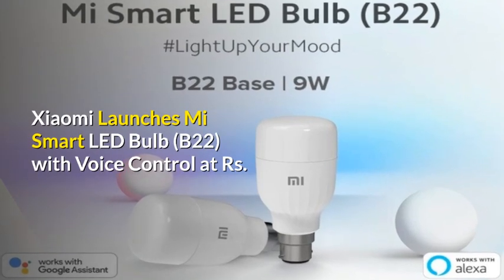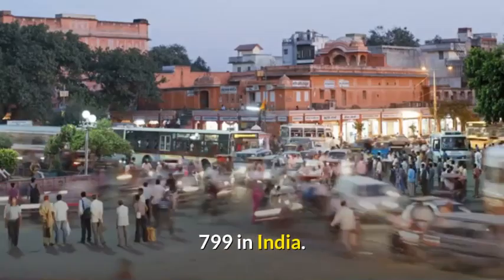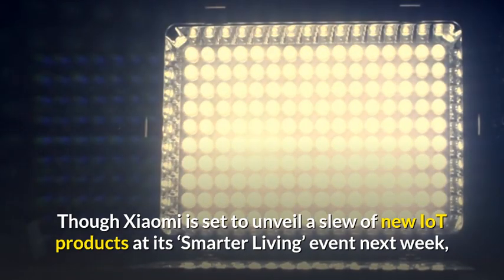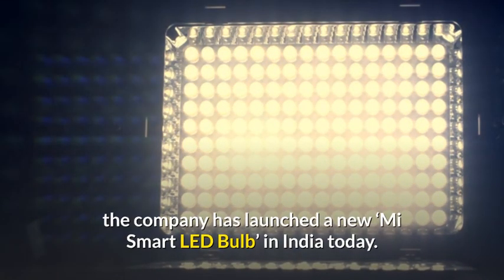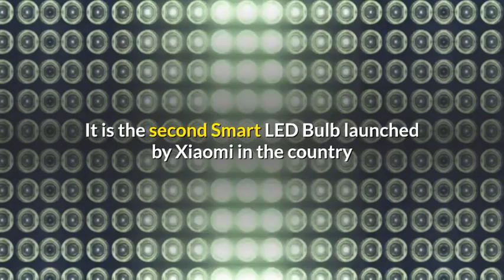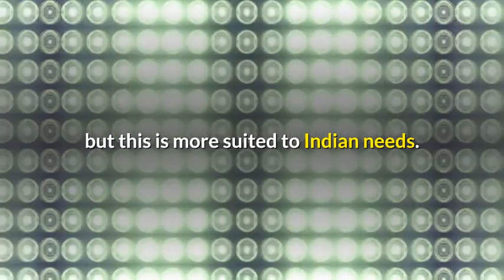Xiaomi launches Mi Smart LED Bulb, B22, with voice control at 799 rupees in India. Though Xiaomi is set to unveil a slew of new IoT products at its Smarter Living event next week, the company has launched a new Mi Smart LED Bulb in India today. This unveiling happens merely a couple of hours after the Mi Power Bank 3i launch earlier this morning. It is the second Smart LED Bulb launched by Xiaomi in the country, but this is more suited to Indian needs.